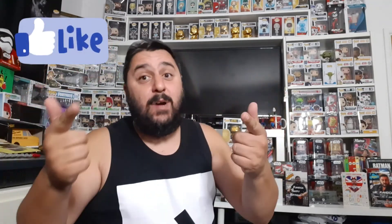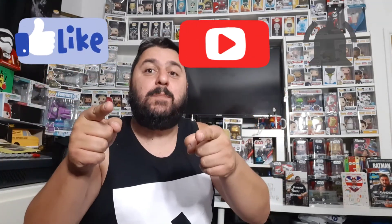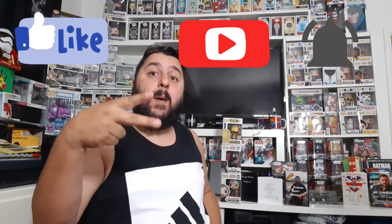So guys, let me know what you think of these bad boys. Have you found any really good bargains at the Entertainer or any other store? Leave your comments below. Hit us with your likes, subscribe to the channel, hit that notification bell, and we'll see you very soon for another video. Peace!